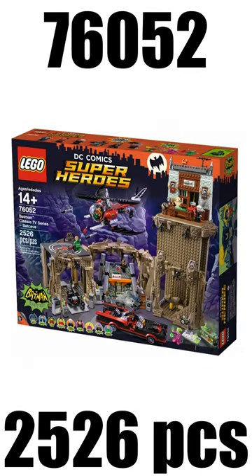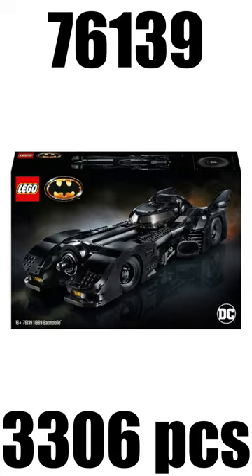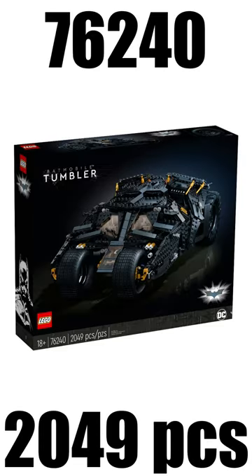Now entering the podium, on spot number 3 I have the Batman Classic TV Series Batcave from 2016, which retailed for $270. On spot number 2 I have the 1989 Batmobile from 2019, which retailed for $250. And first place goes to the new Batmobile Tumbler from 2021, which had a retail price of $270.